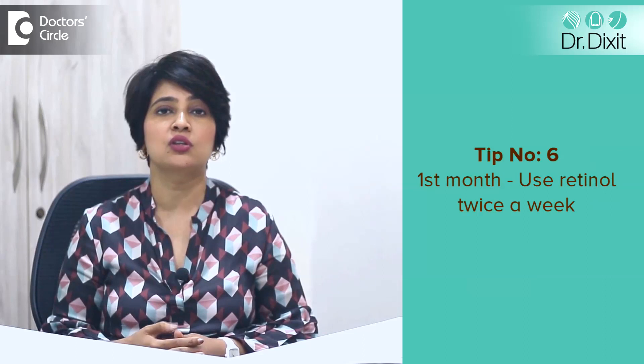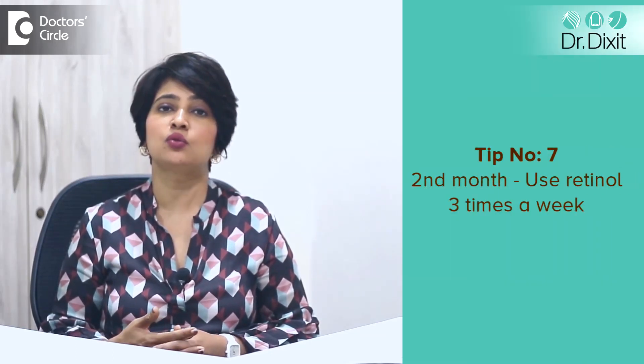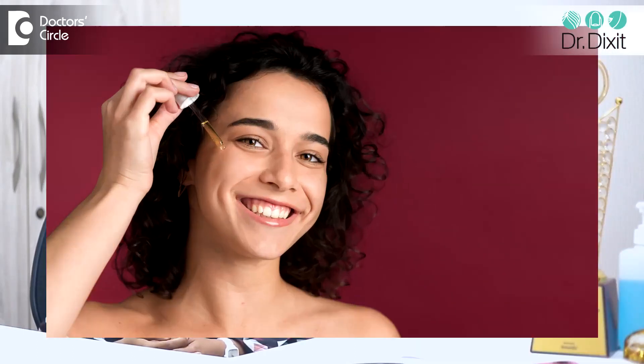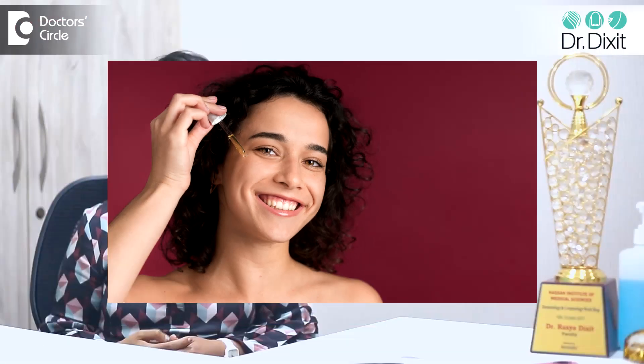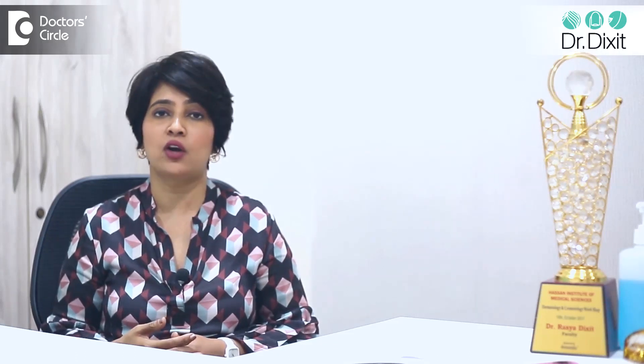The first month, use retinol twice a week, then the next month increase it to three times a week and continue as required. You could also increase the concentration of the retinol as needed, so that you reach the optimum concentration for your age.